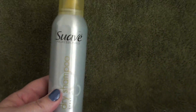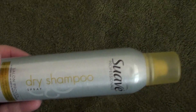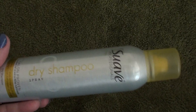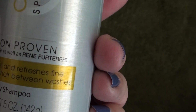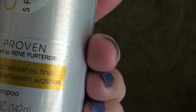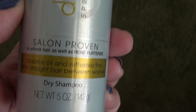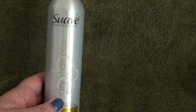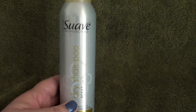This is the Suave Dry Shampoo. It's supposed to absorb oil and refresh fine and straight hair between washes — salon proven, five ounces. This is their dry shampoo; I heard some good things about it from somebody else's review, so I'm going to try that.